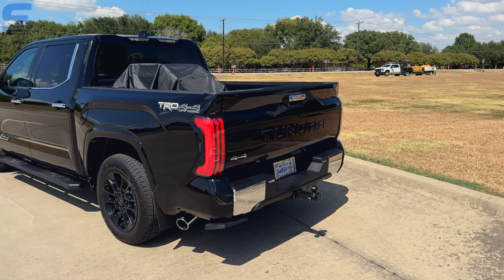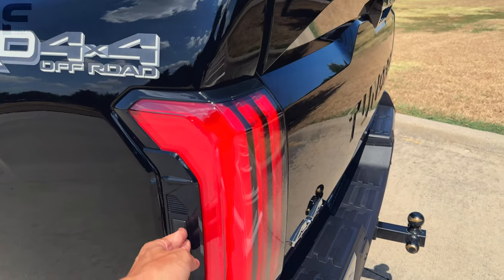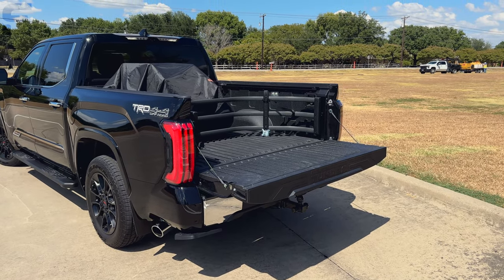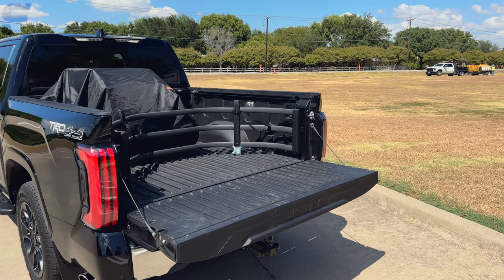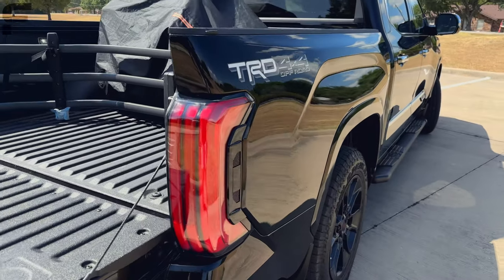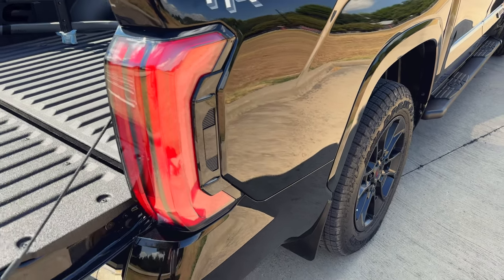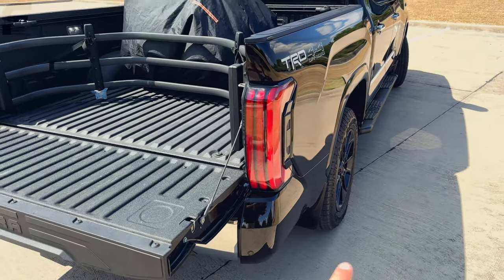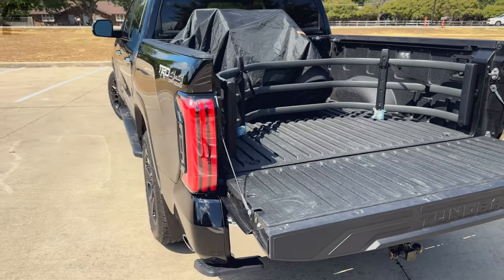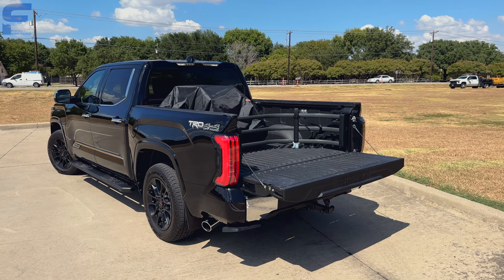Another thing I didn't think would be that practical — and I've found it to be extremely practical — is this button here to drop the tailgate. I've used it probably three to five times already in instances where my hands were full. The only bizarre and annoying thing is there's no button on this side. Why they didn't put buttons on both sides I do not understand, because I've walked around to this side multiple times expecting one and it's just not there.